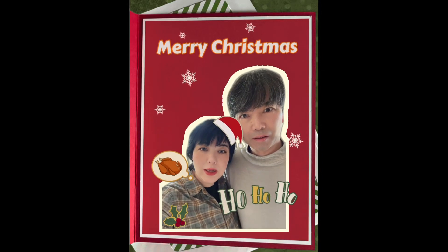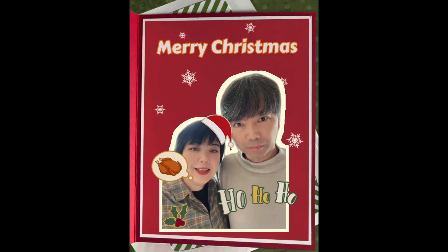Merry Christmas, Noriko. Merry Christmas, Mommy. Say it to your son, Mom. Merry Christmas.